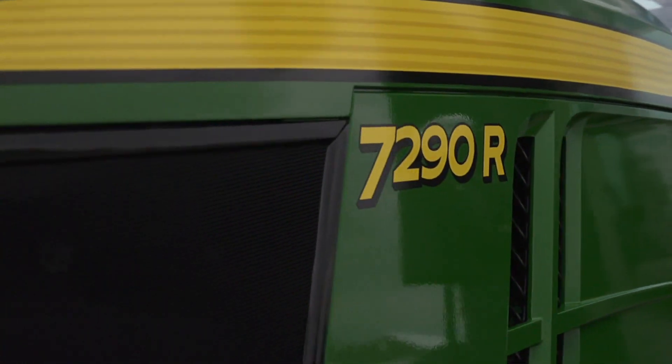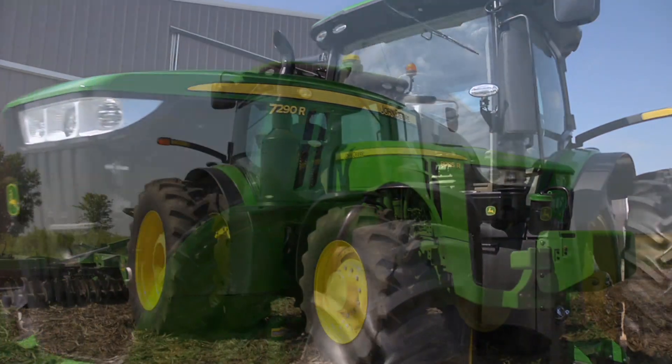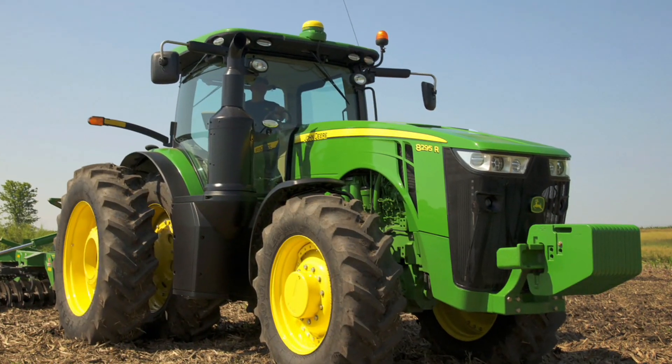If you're looking for the next generation of performance in a large row crop tractor, it's time to take a look at the new 7R and 8R series tractors from John Deere.